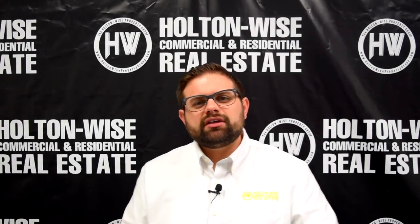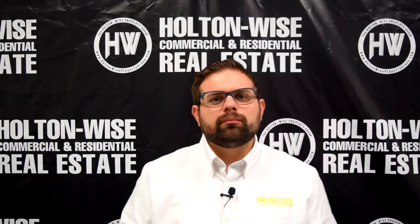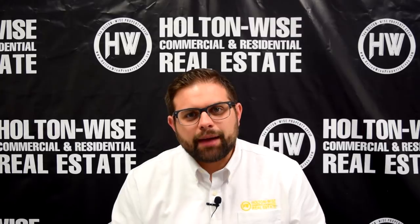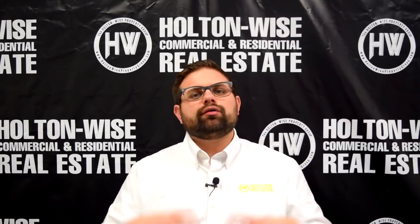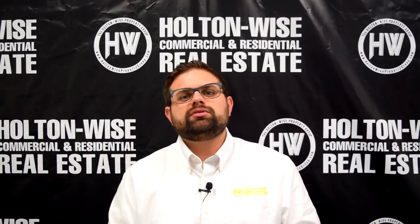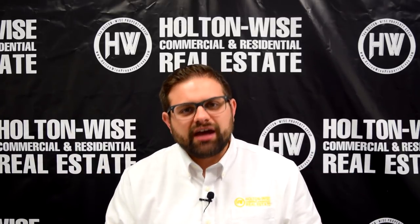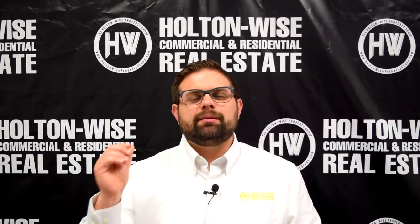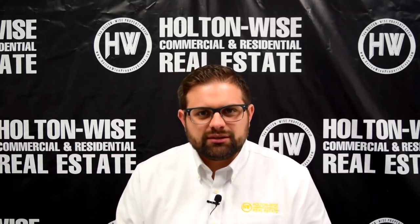For those regular viewers out there who are constantly looking for more and more duplexes, today's video is going to make you very happy because I have two of them. Every time I send out these duplexes, they're all pretty similar. They all sell for between $75,000 and $80,000, and they all rent for between $1,200 and $1,350 a month. So the two duplexes that we've got for you today are not going to disappoint.